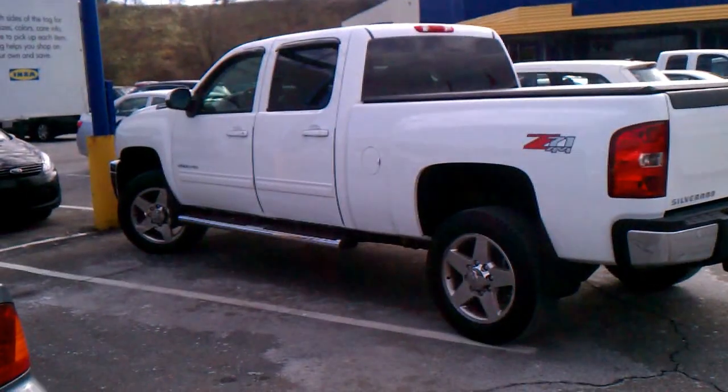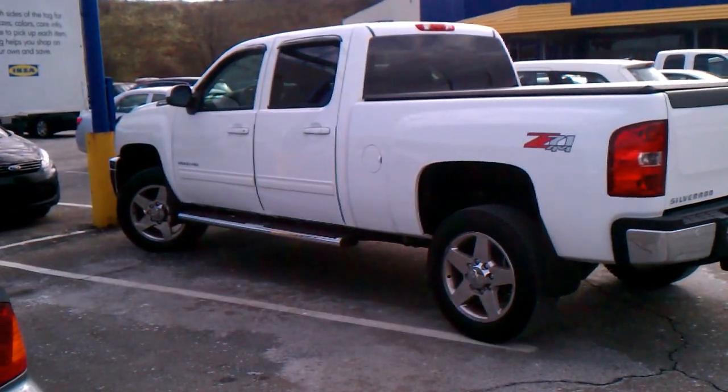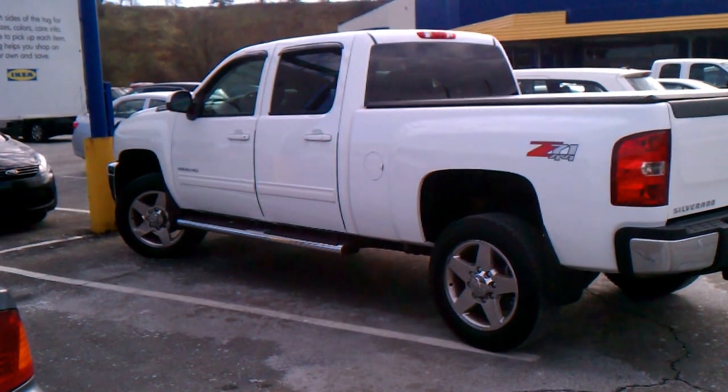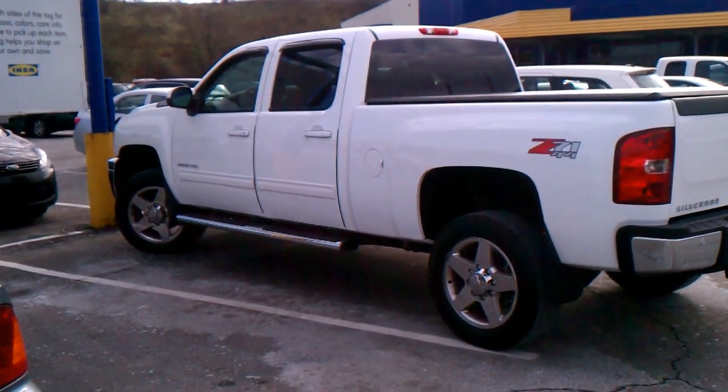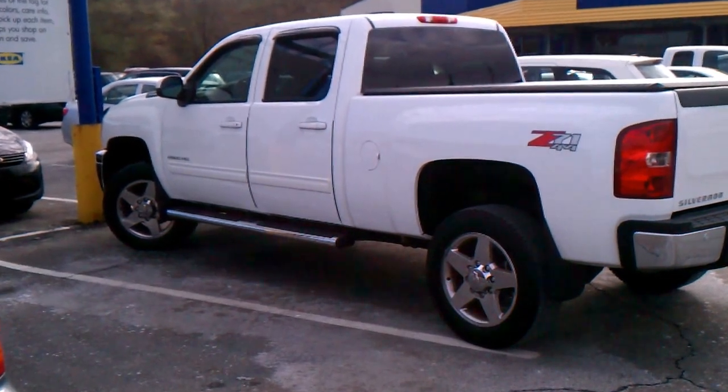You'll have to excuse me because it's a little windy out, but this is a step-by-step guide on how to get your brand new truck keyed. Step one: pull into a parking spot blocking three others.